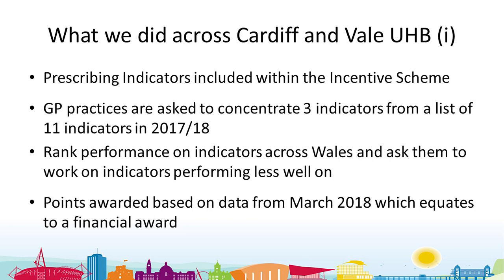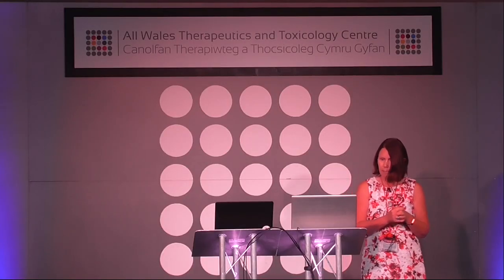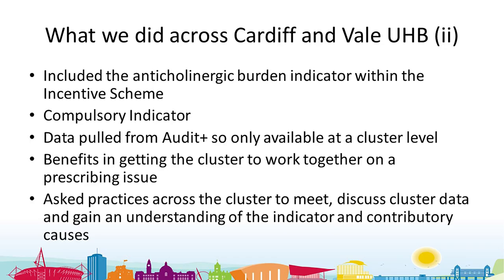We've done that narrow focus approach for the last three or four years. In 2017-18, practices get points awarded for an indicator which equates to a financial award. We included the anticholinergic burden indicator within the incentive scheme that year, and it was compulsory — they had no choice on this indicator and all practices were asked to look at it.